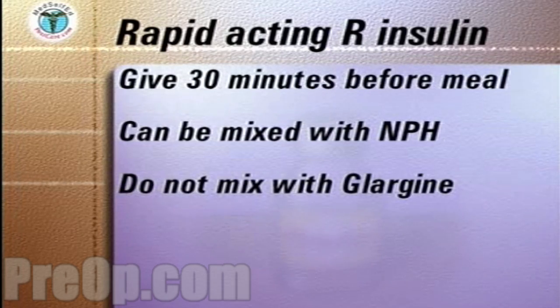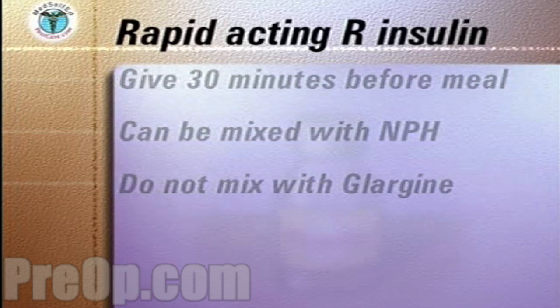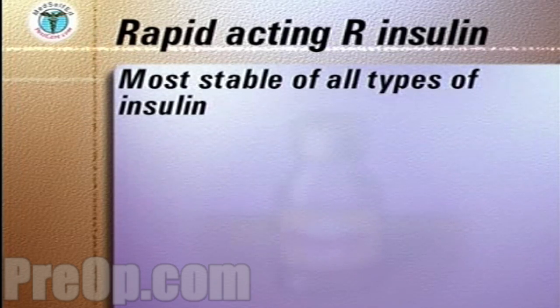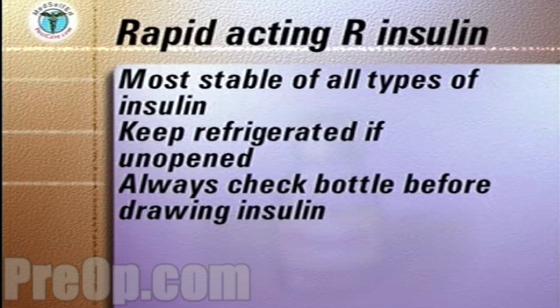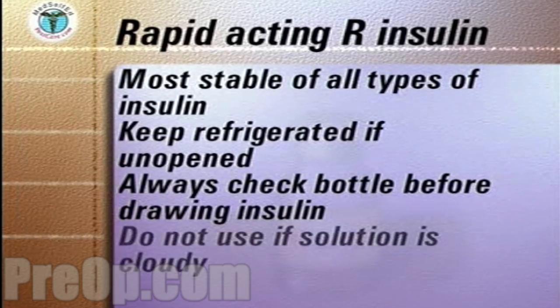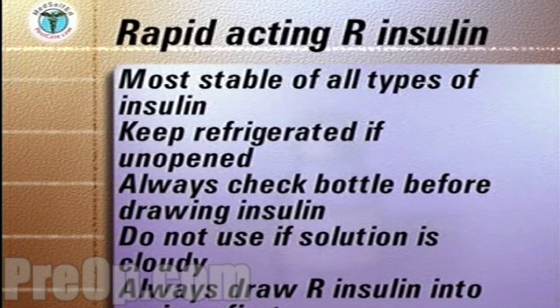Glargine cannot be mixed with regular insulin. Regular insulin is the most stable of all the different types of insulin, but unopened, regular insulin is best refrigerated. Always check the bottle before drawing up the insulin. If the solution is cloudy, discard the bottle. If you are mixing regular with a longer acting insulin, always draw up the regular insulin first to maintain the purity and clarity of the regular solution.